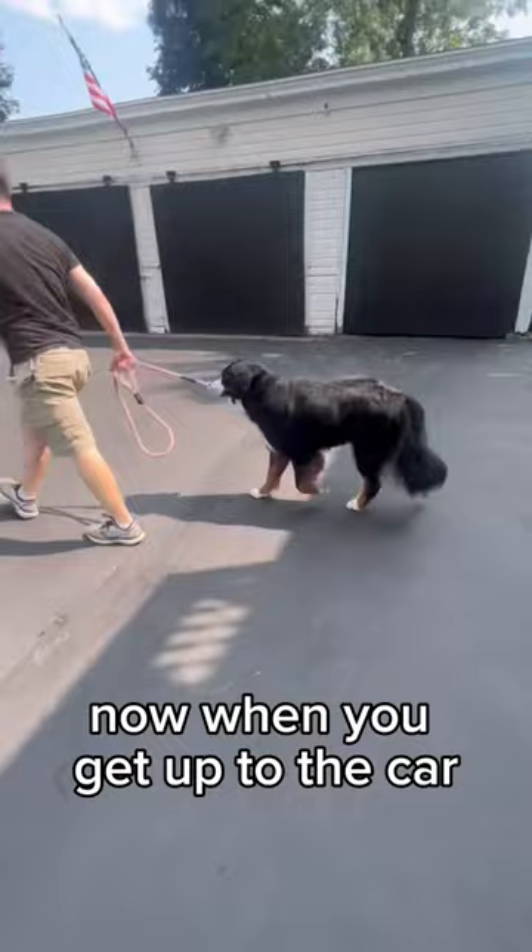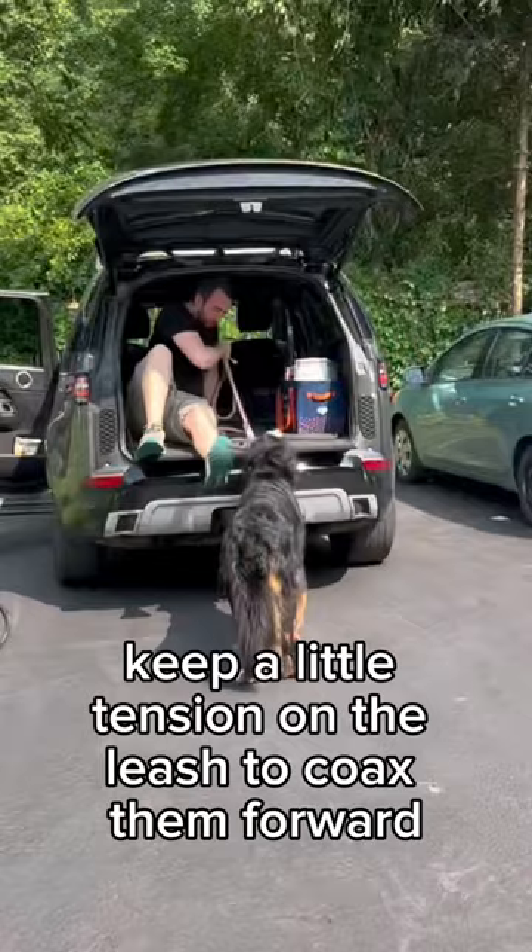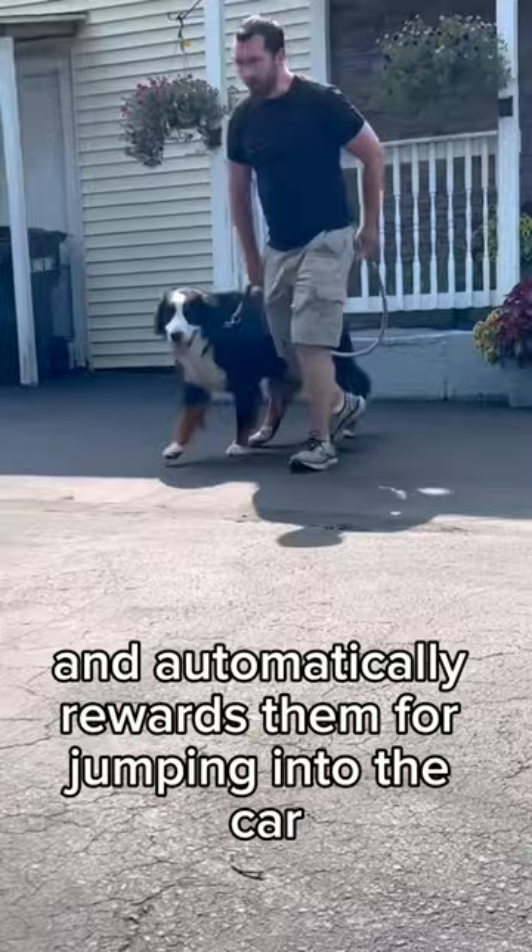When you get up to the car, don't totally relax the leash. They're going to want to pull away. Keep a little tension on the leash to coax them forward. As you do that and they jump up, the leash relaxes and automatically rewards them for jumping into the car.